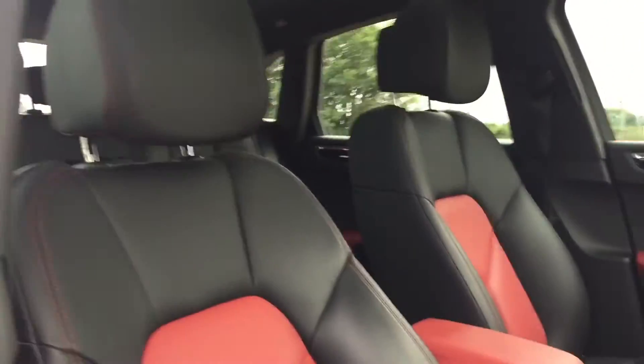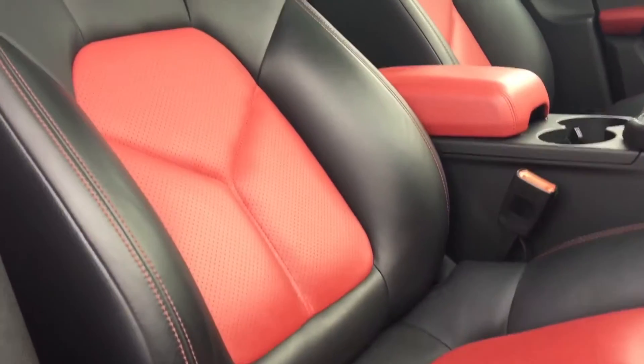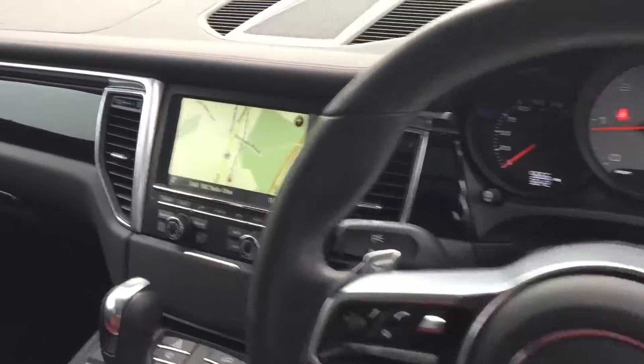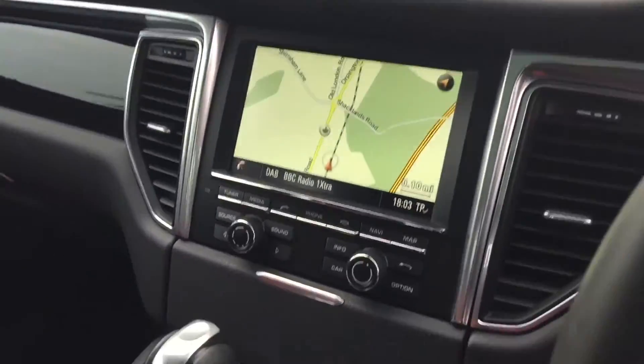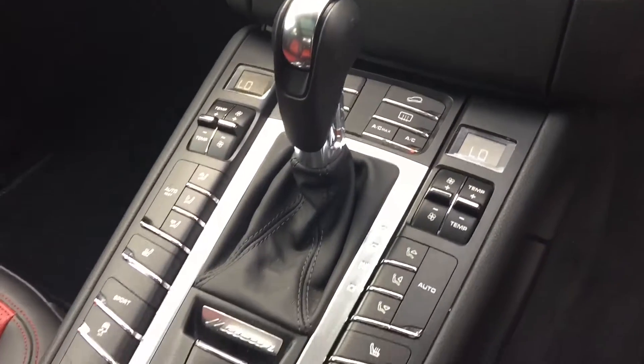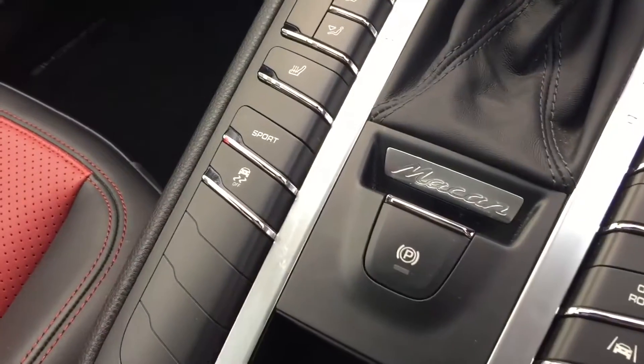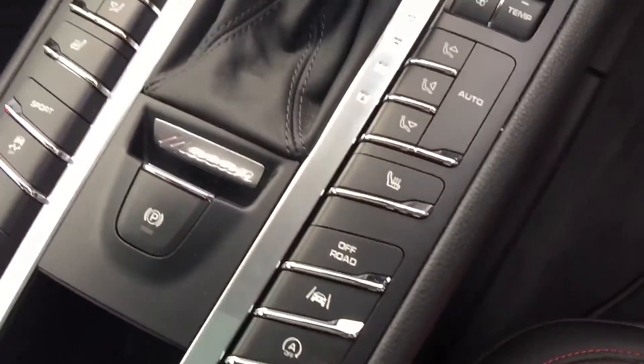The car's finished with black and red leather with red contrast stitching. It's got a panoramic sliding sunroof, satellite navigation, air conditioning, heated leather seats, and all the different driver modes — you've got sport mode and off-road mode.